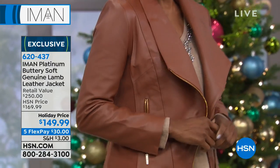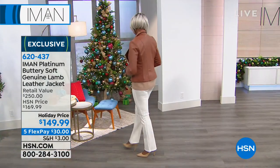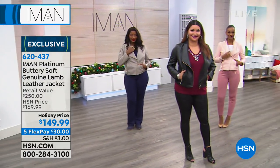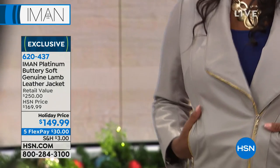We are offering it for tonight at a holiday price — you're the first ones to see it. It's $149.99. Absolutely gorgeous. These are investment pieces. You will own this forever, and it's buttery, buttery soft.